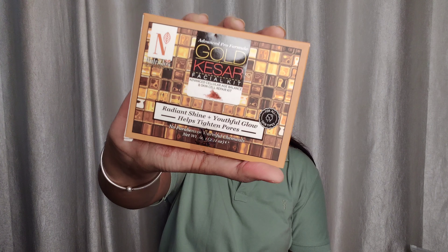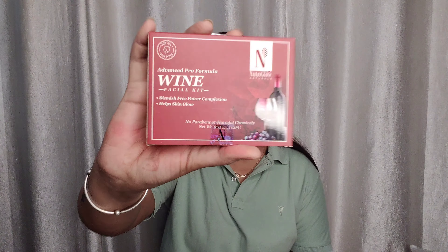I also have the Neutri Glow Advanced Formula Gold Facial Kit, which provides a glow for 150 rupees with a 6-step formula. It gives shine, tightens pores, covers large acne, and is suitable for all skin types with no parabens or harmful chemicals. I also bought the Wine Facial Kit, which removes blemishes, helps with complexion, and provides glow. The Wine facial kit gives a lot of shine and a glass-finish look.